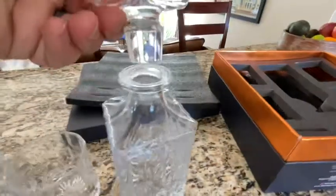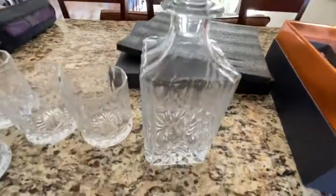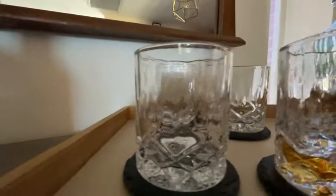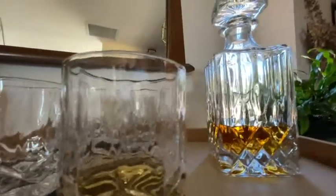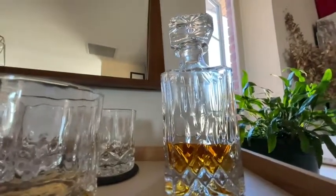It comes with a decanter, four glasses, and four slate coasters. The quality of the glassware is just beautiful — it really accentuates my bar at home. I appreciate its elegance. So again, Mixology and Craft — excellent whiskey glassware set. I've enjoyed it and I'm sure you'll enjoy it, but that's just my point of view.